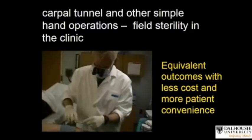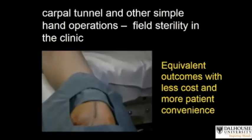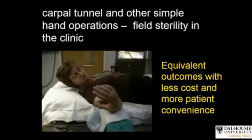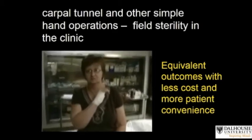Patients simply come in as when they go to the dentist, roll up their sleeve, have their surgery, get up and go home. There's no need for them to get undressed or be processed through the very expensive main operating room system with all of the costs that that involves. This can all be done with one nurse and one surgeon.